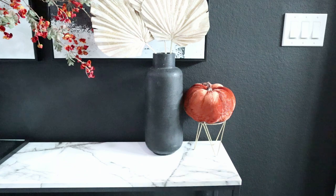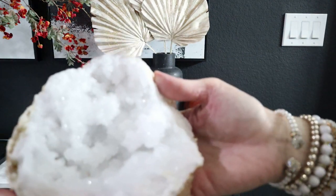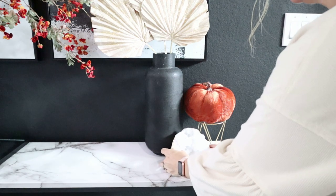I'm also putting in this velvet pumpkin that's actually from the Dollar Tree — it's five dollars — and then another geode, and that will complete the look for the entryway.